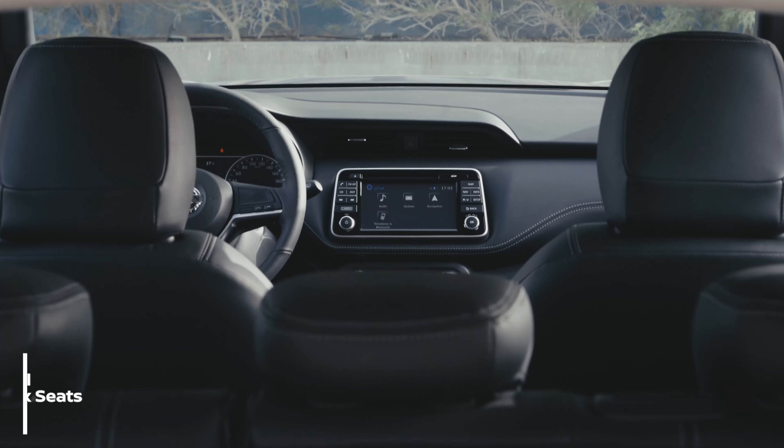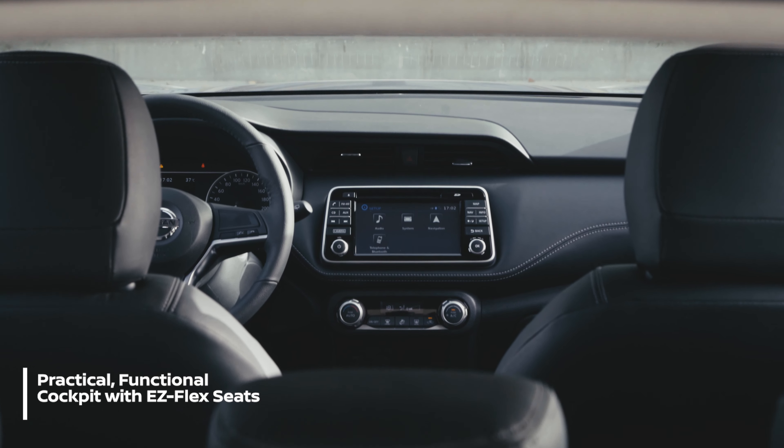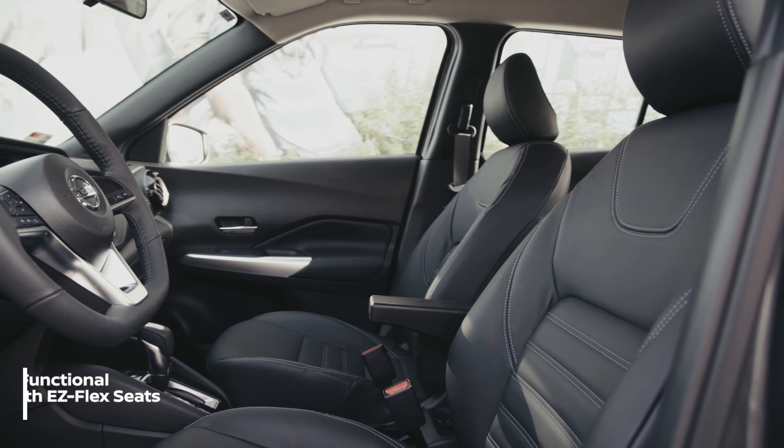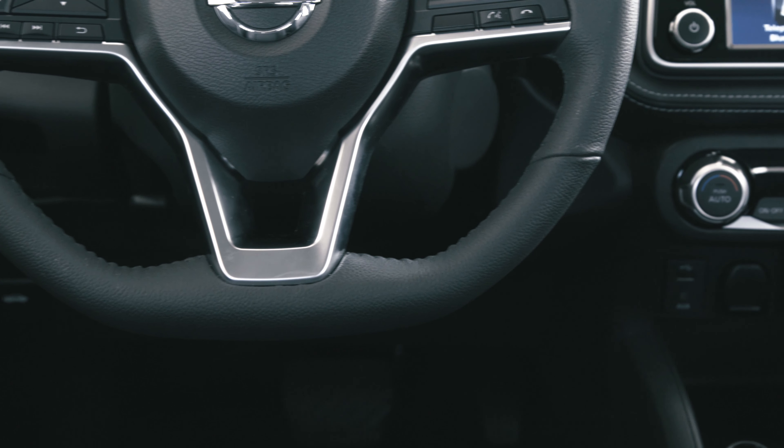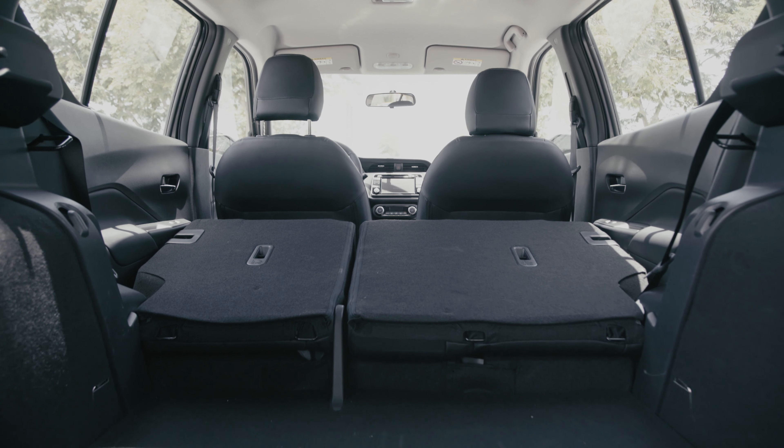With a neat fit and finish, the interior isn't just attractively styled — it is practical and comfortable too. The zero gravity seats are very supportive on long drives, while practicality is high on the agenda, with the EasyFlex seating system and a 432-litre boot.